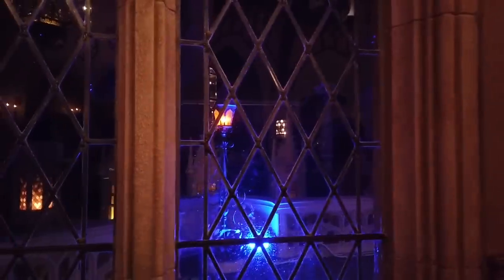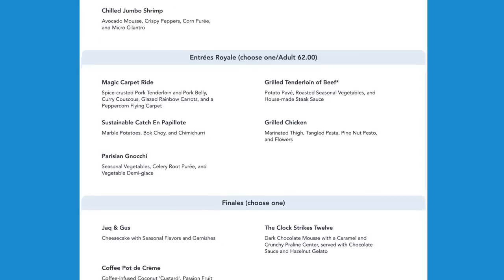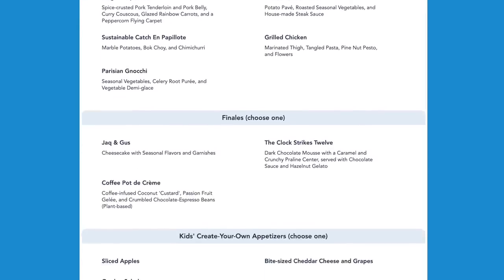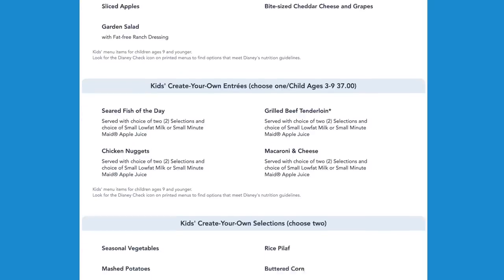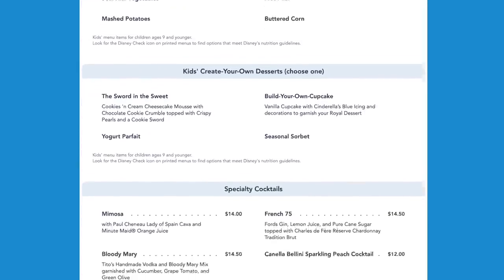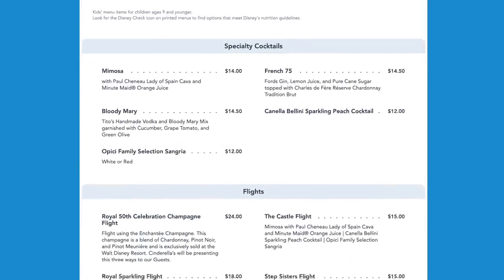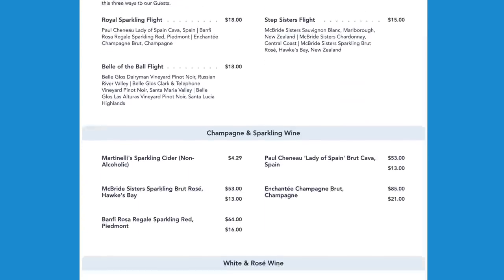I'm really excited because we've got a window-side table. I was expecting the view to be kind of reflective at night and hard to see, but you can see right out into the rest of Fantasyland, including the carousel. The menu at Cinderella's Royal Table is a prix fixe — an appetizer, an entree, and a dessert, and you get your choice of each. Non-alcoholic beverages are included, which is really cool. Magic Kingdom is a dry park, but at many table service restaurants you can get wine and beer.